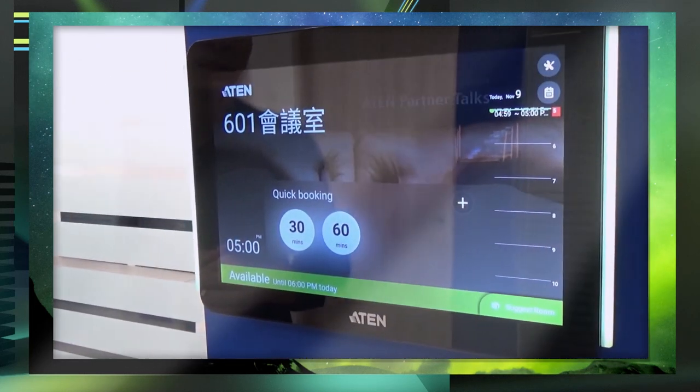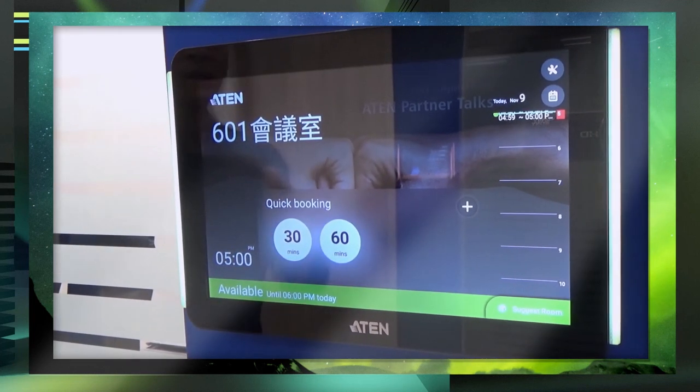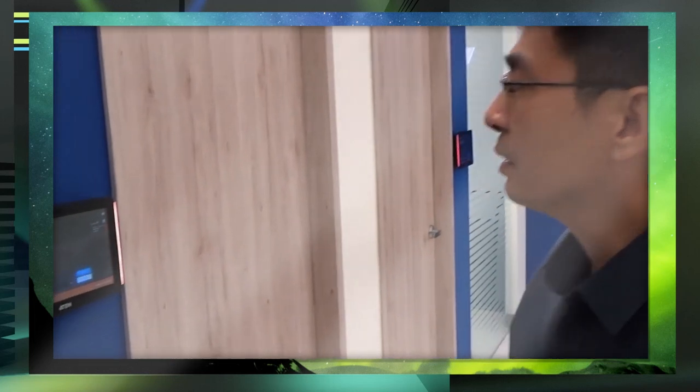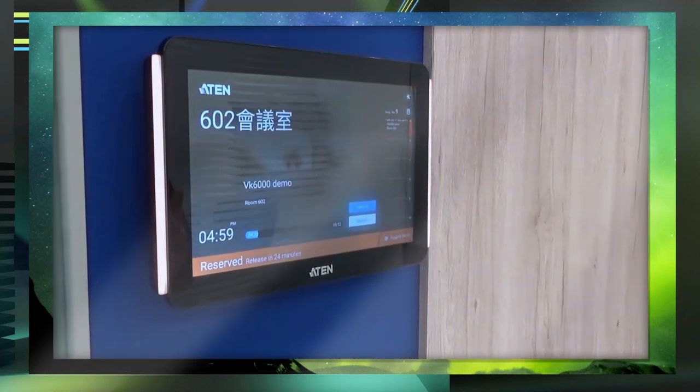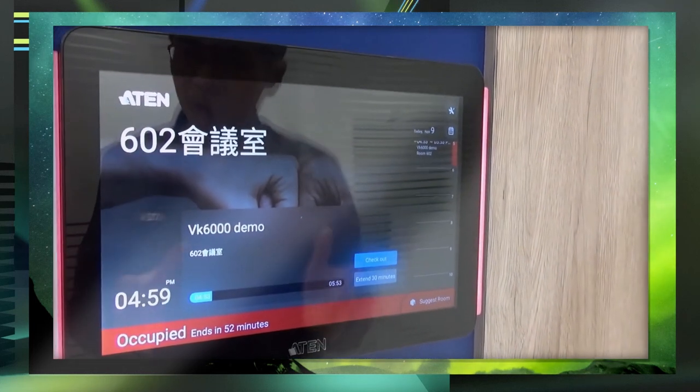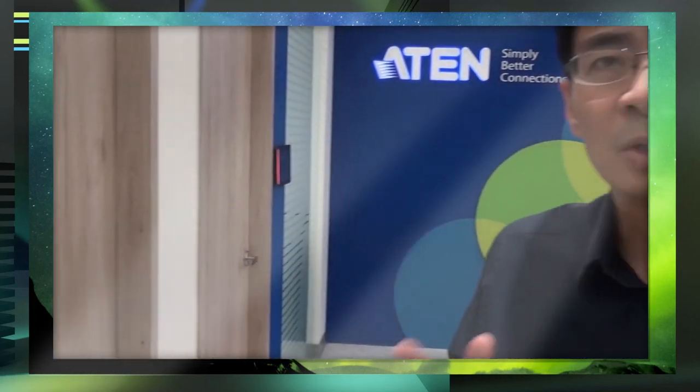The meeting went well and we finished 30 minutes early, so I can do the checkout. Those 30 minutes are released for other people to use — you can see the room becomes available again. In the next scenario, I made a reservation this morning for room 602. I came here and want to start using it, so I check in to tell the system I'm using this room. If no one shows up within 10 minutes, our room booking system will automatically release the room to other people, improving meeting room efficiency.